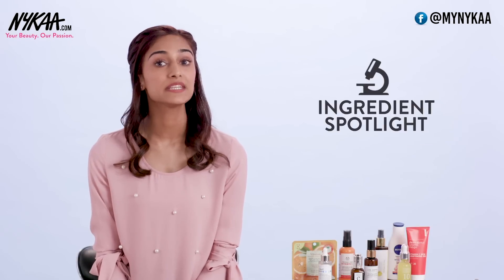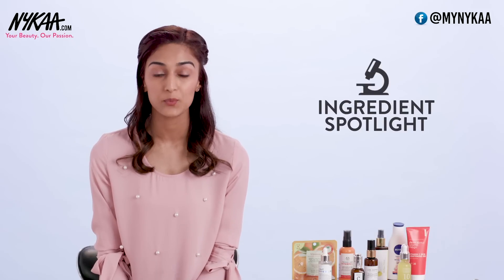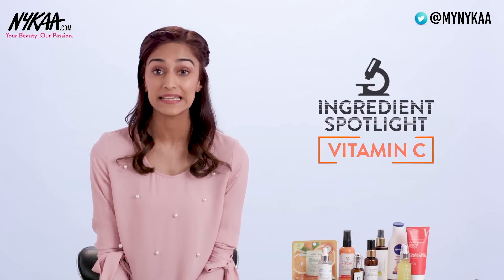Hi guys, it's me Erika and on this episode of Ingredient Spotlight, we are going to be talking about Vitamin C. It's like drinking a big glass of orange juice every day for your skin. Now Vitamin C being such a power-packed ingredient has so much to offer for your skin.